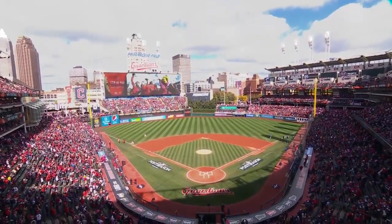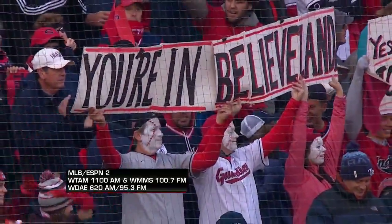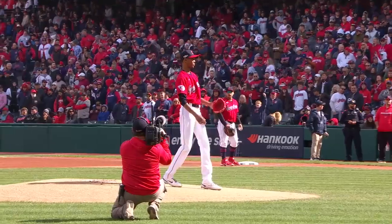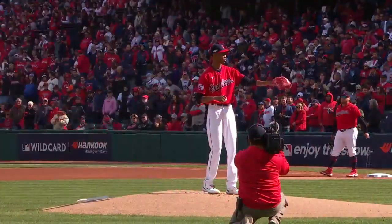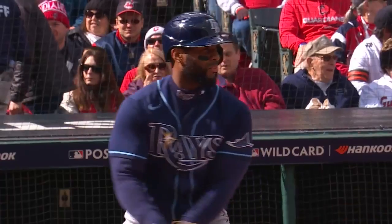Here at Progressive Field in Cleveland, the Guardians and the Rays are getting set to square off in Game 2. We've got another really good pitching matchup. There's Tristan McKenzie, the slender right-hander on the hill. He's got that four-seam fastball, the slider, but the curve is what we'll really be looking for him to lean on, especially with two strikes.